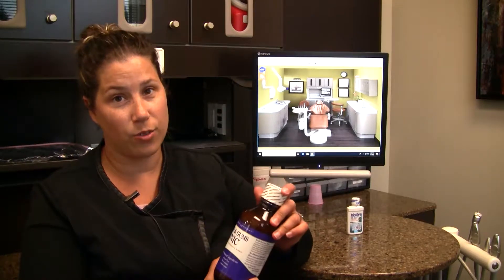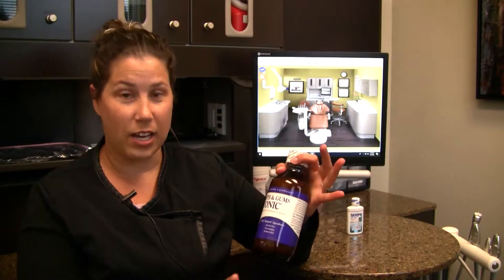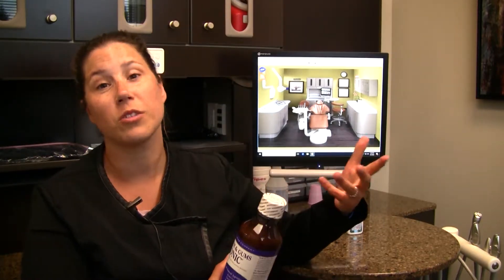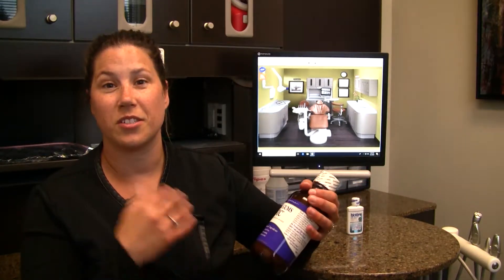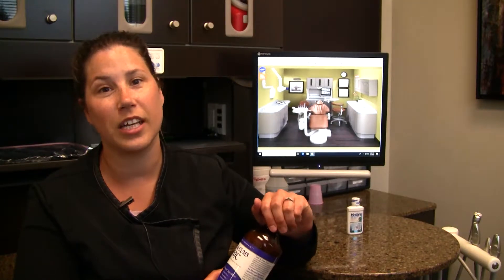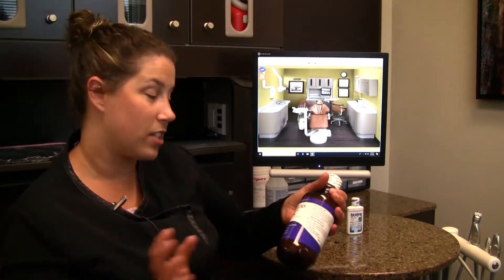It's an all natural mouth rinse, which is awesome. You have natural ingredients, it's alcohol free, it also doesn't stain your teeth because there's no dye in it. And it's also antimicrobial, so it helps get rid of that bacteria that sits in your mouth and that can contribute to cavities forming.